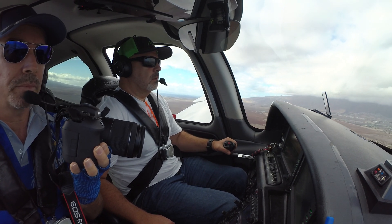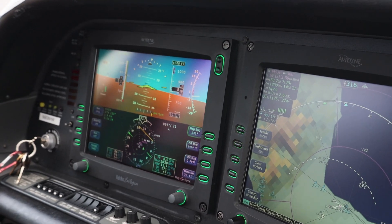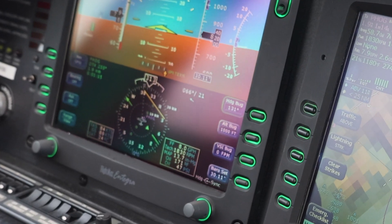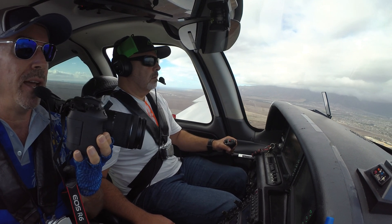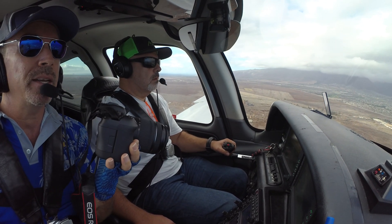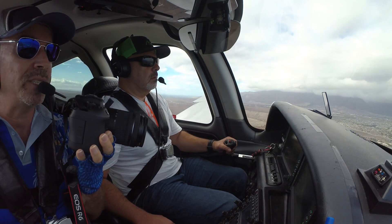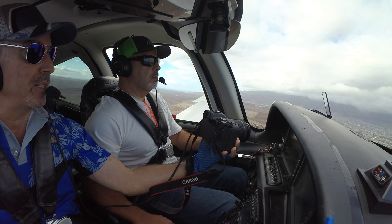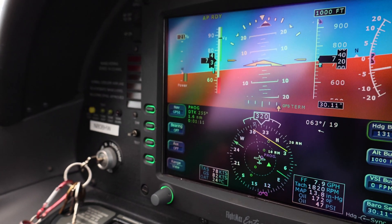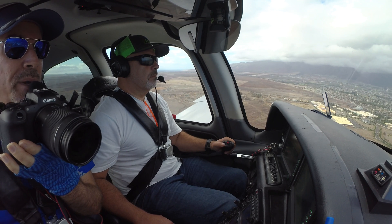Wind zero six zero at eleven. Gust two zero. Nose up a little bit — there you go, good. There's blue donut. All right, so we're going to now use just power and AOA, and we're going to try and maintain blue donut, use the trim as necessary. Good — we're descending with blue donut, our speed is 72 knots, so we're maintaining blue donut based on our weight.